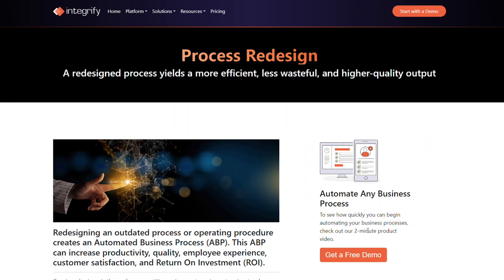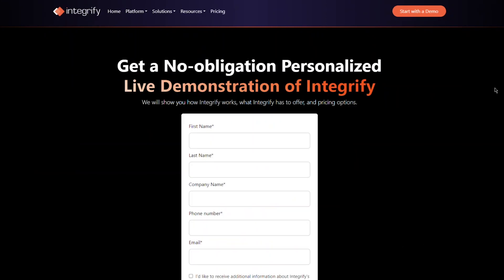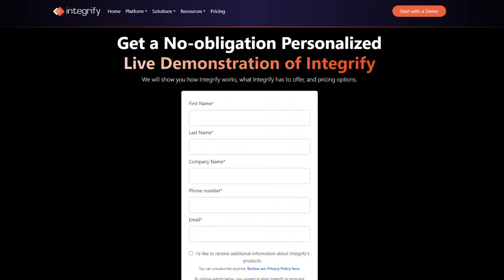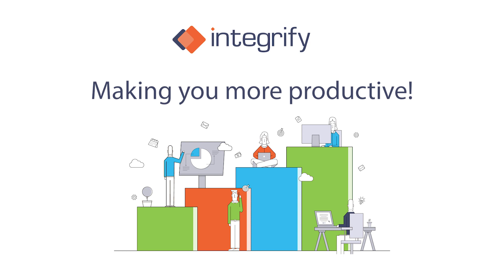Are you interested in redesigning your processes? Reach out to Integrify to get a demo from our team to see how we can help your team maximize efficiency. Integrify — making you more productive.